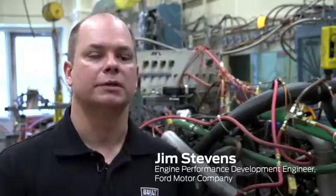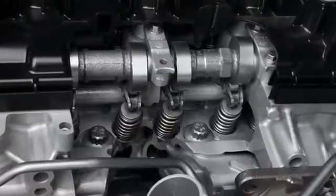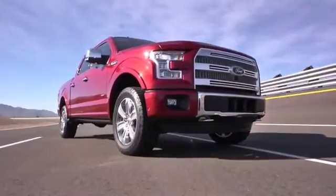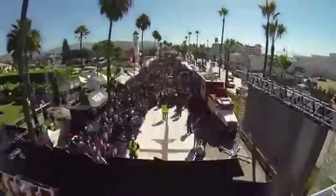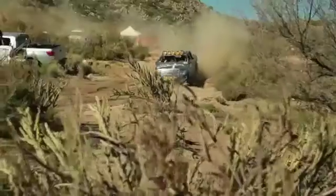We have an engine block that's compacted graphite iron — that's stronger — and can hold the cylinder pressures we're using to really make the smaller engine perform like a bigger engine. It really has a fantastic amount of torque. And when we took it down to the Baja 1000, undoubtedly the toughest off-road race, none of them complained about a lack of torque or power.